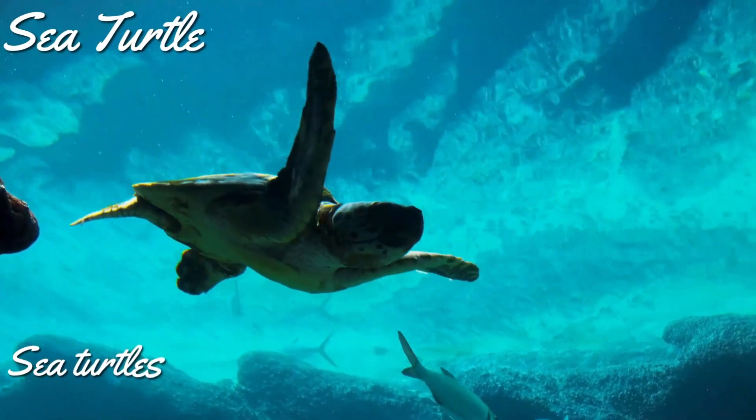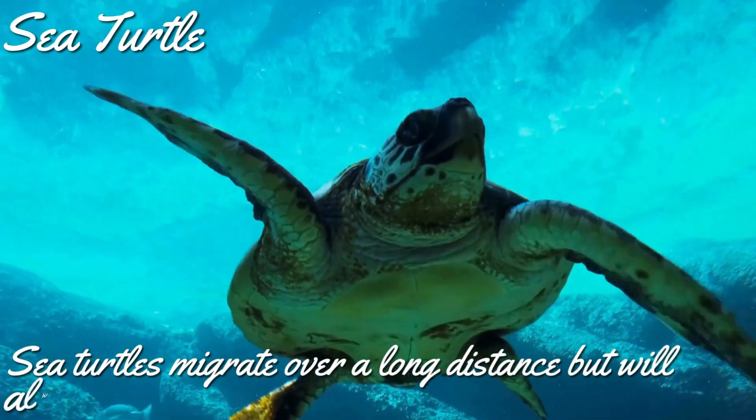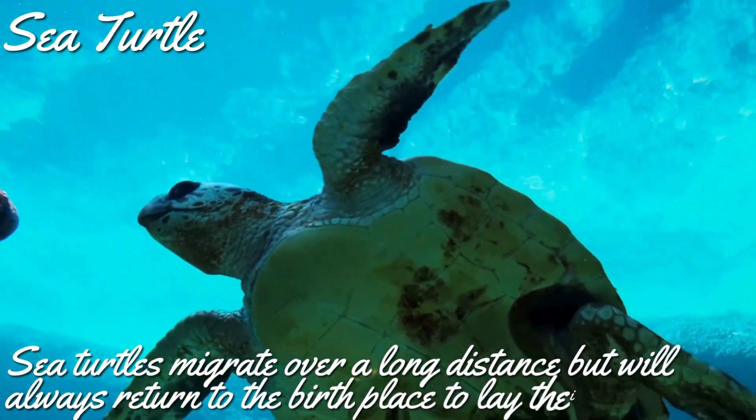Over its lifetime, sea turtles migrate over a very long distance, but they'll always return to their birthplace to lay their eggs. That's sweet, right?